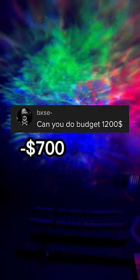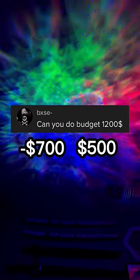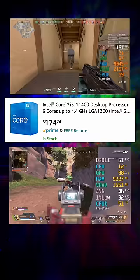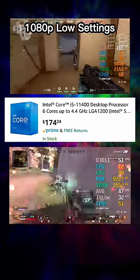But what about the GPU? We already spent $700, so that means we only have $500 left. You can try your luck with Facebook Marketplace, but I really don't recommend it. But the good news is that the GPU shortage might end soon. And that's why I chose this CPU, because it has integrated graphics.